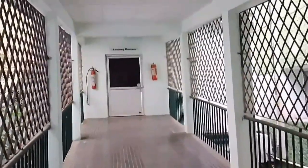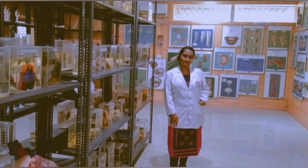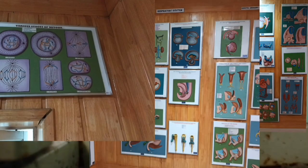These stairs lead up towards the biochemistry department and the dissection hall. First you have the anatomy museum where there are many specimens. I've put a photo so you can see there are many specimens along with charts, posters, and other materials — they are all in here.